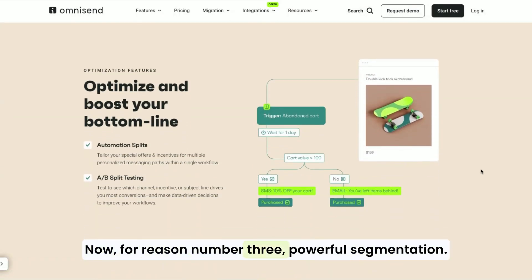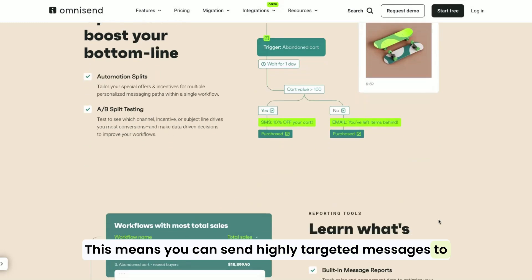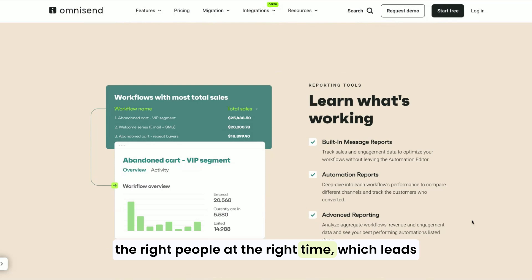Now for reason number three: powerful segmentation. OmniSend lets you segment your audience based on their behavior, purchase history, and more. This means you can send highly targeted messages to the right people at the right time, which leads to better engagement and higher conversion rates.